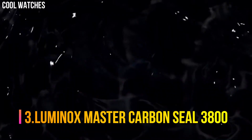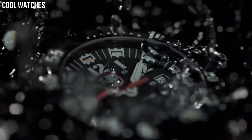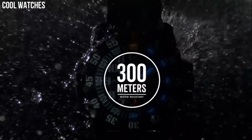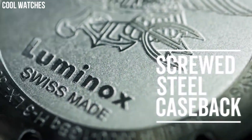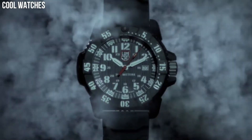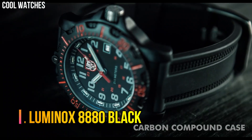Number 3: Luminox Master Carbon Seal 3800. Dial window material type: sapphire. Display type: analog. Tang buckle clasp. Case material: carbonox. Case diameter: 46mm. Case thickness: 14mm. Band material: rubber. Band width: 24mm. Band color: black. Dial color: black. Special features: analog display, Swiss quartz movement, rubber strap, date.